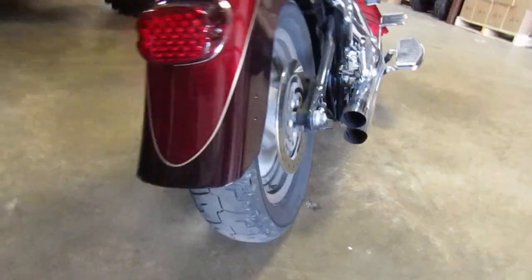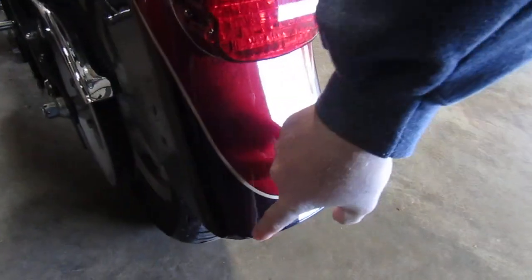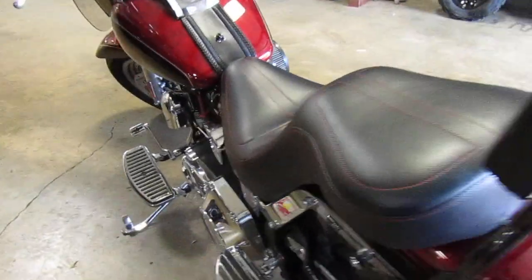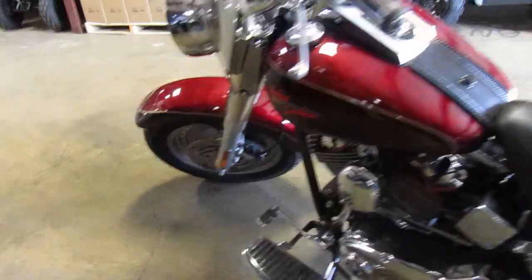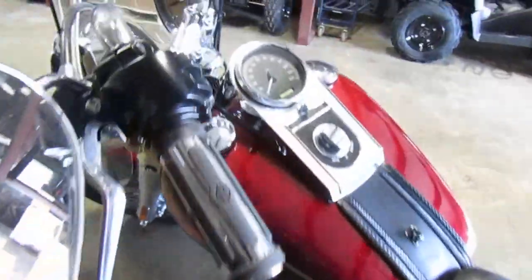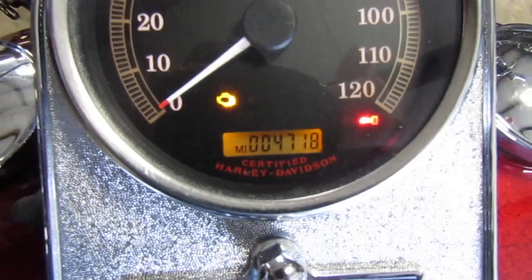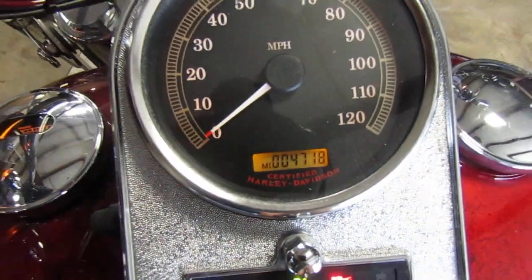Rear tire looks good. A little bit of a dent there on the fender, but it's been ridden. Pretty sure it's low miles — 4,718. So it's super low miles.